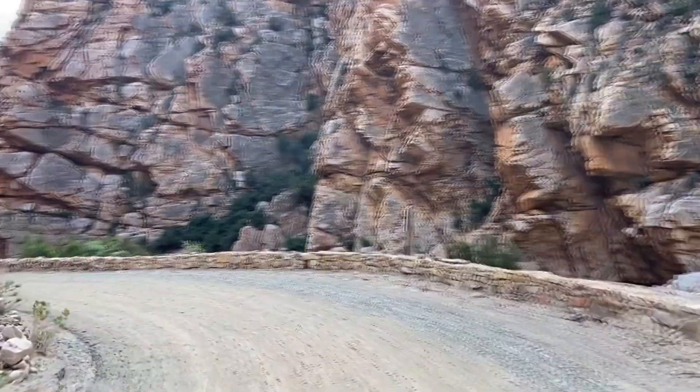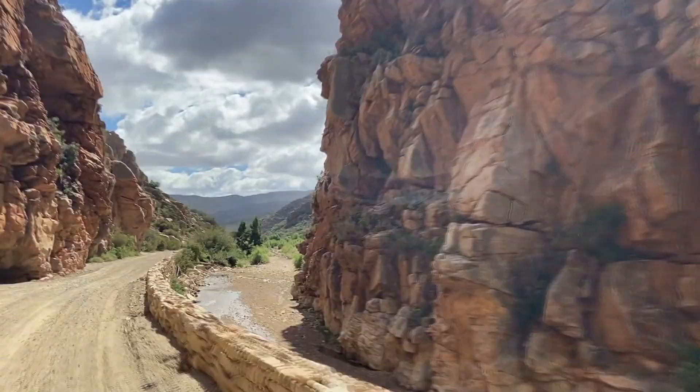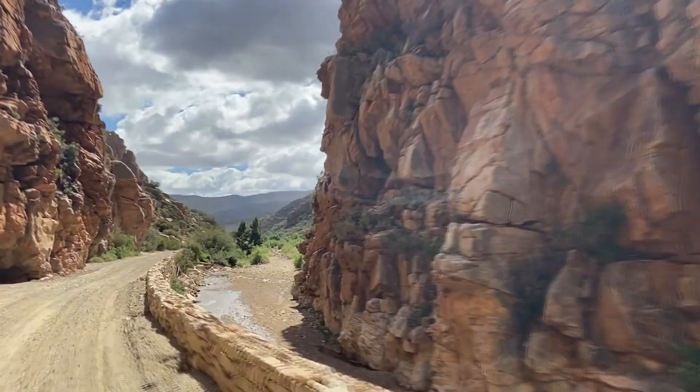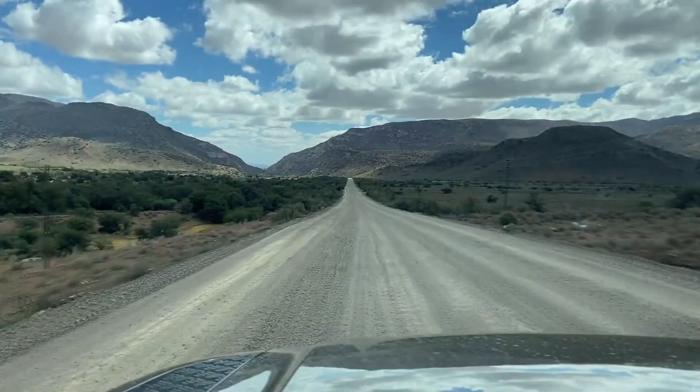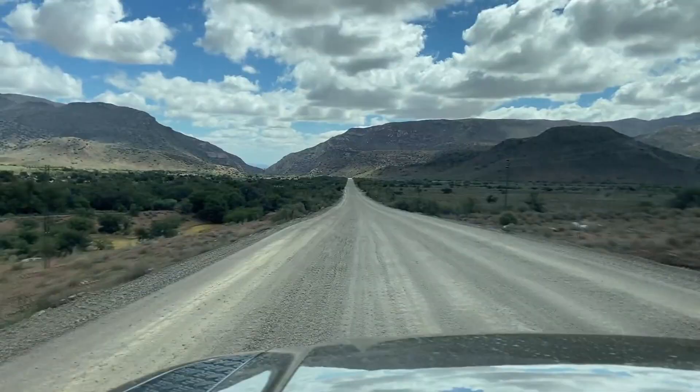Now we're off to Prince Albert for lunch. We are through the mountains, driving on this gravel road. It is the smoothest ride — this is so amazing. I am having the time of my life. I love this vehicle.